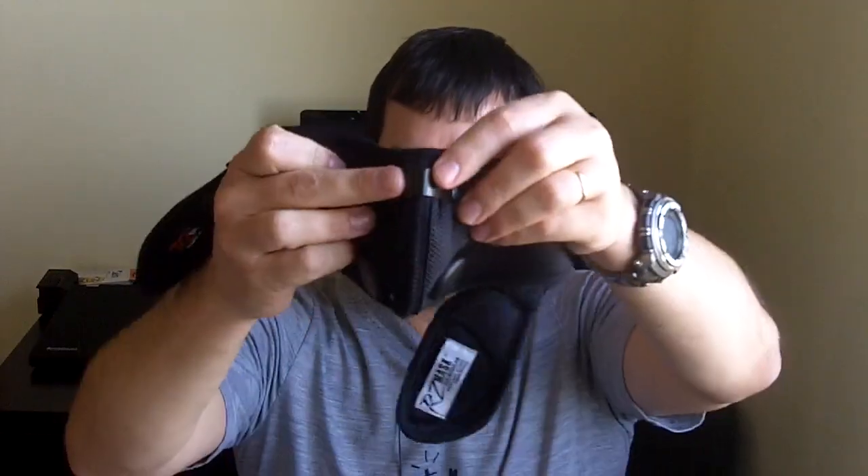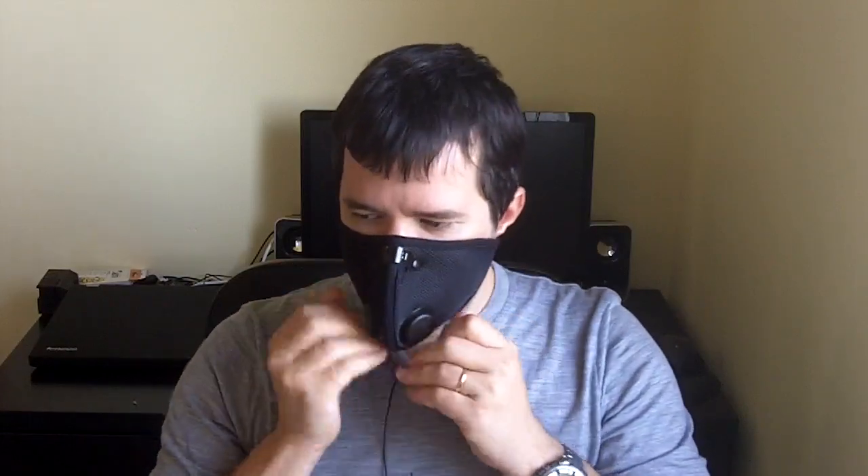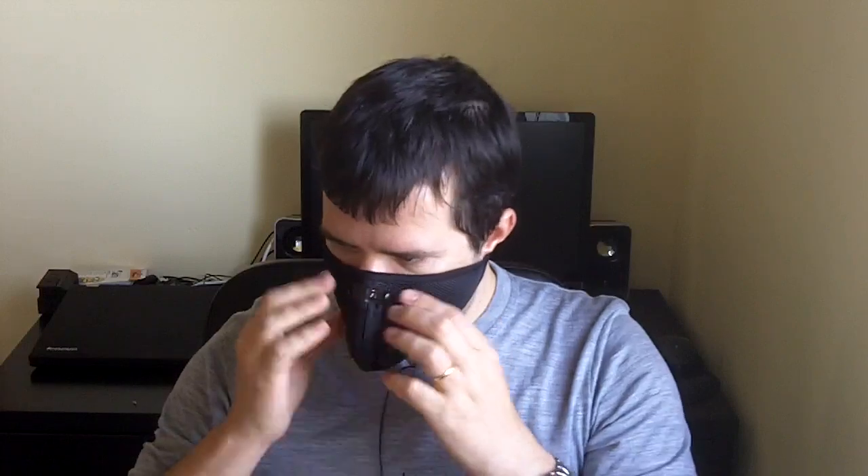My first time using it — I see the nose piece there, it would be going like this. That's actually quite simple and straightforward. I have a little mirror here on the side so I can check the fit and adjust the nose piece.